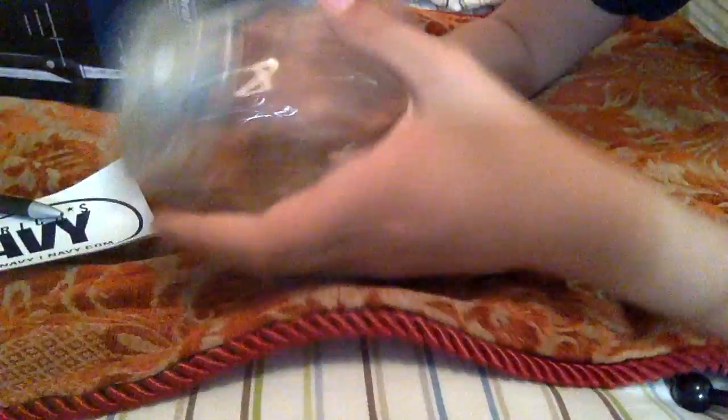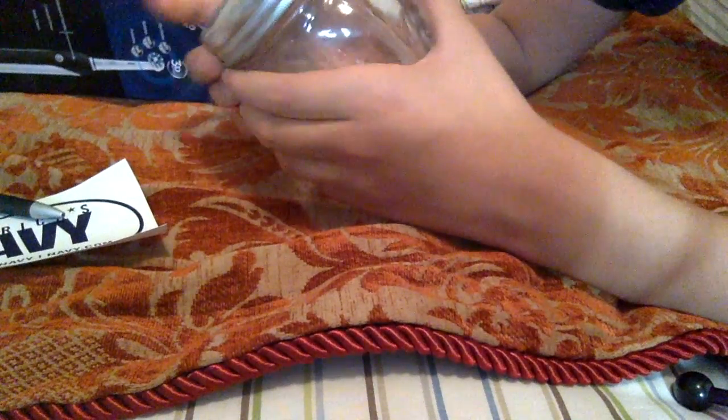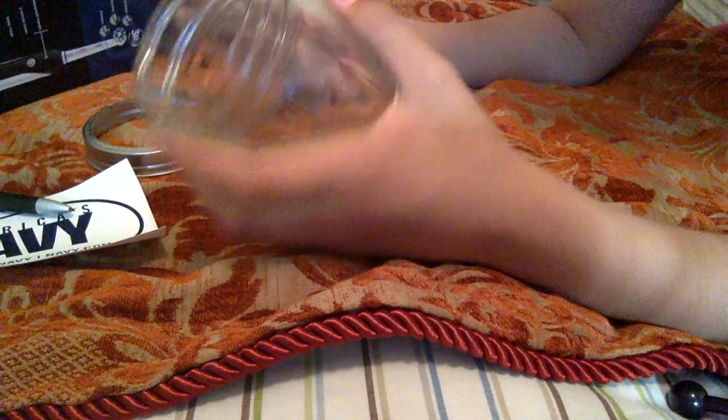Here we have a mason jar — just randomly. It's not even like a real mason jar. Like, what the heck? Why did I have a mason jar to begin with? Why are there so many random items in this toothbrush box? It's just randomly a mason jar. That's kind of weird. Alright, next one up.